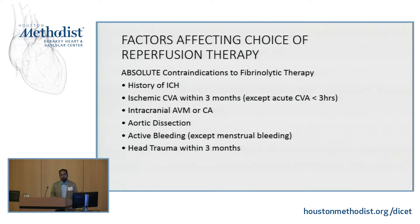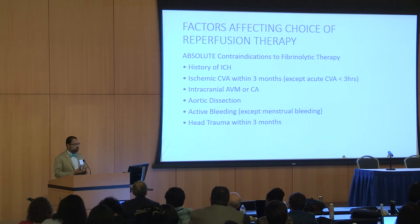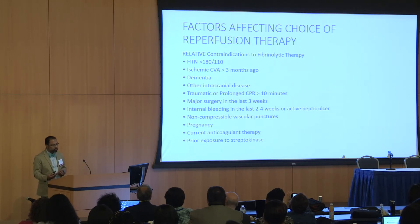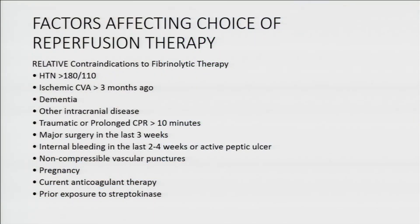Who is a candidate for reperfusion via fibrinolytics? Absolute contraindications include any prior bleed, CVA within the last three months (except within the first three hours, where TPA can be given), AV malformation, aortic dissection, active bleeding except menstrual, and head trauma within the last three months. Relative contraindications include blood pressure greater than 180 over 110, dementia, CPR greater than 10 minutes, major surgery in the last three months, pregnancy, patients on other anticoagulants, and prior exposure to streptokinase.